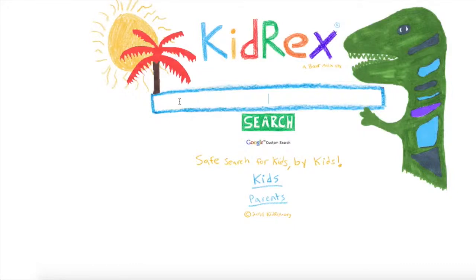Hi, I'm Ellen Goldfinch, the oatmeal librarian. Today I'm going to talk to you about different search engines that are not Google and show you a bunch that are safe for kids to use.